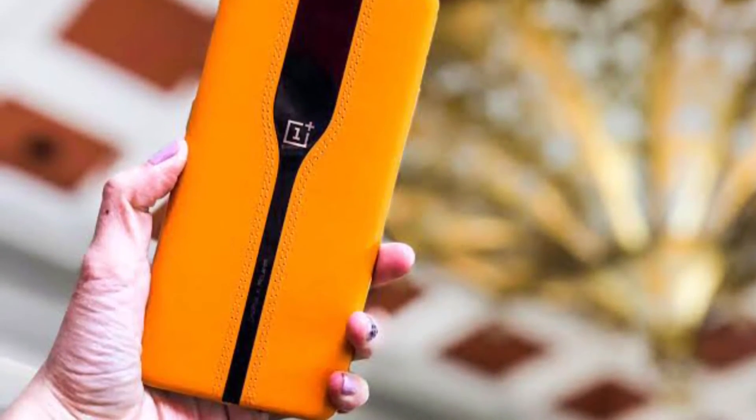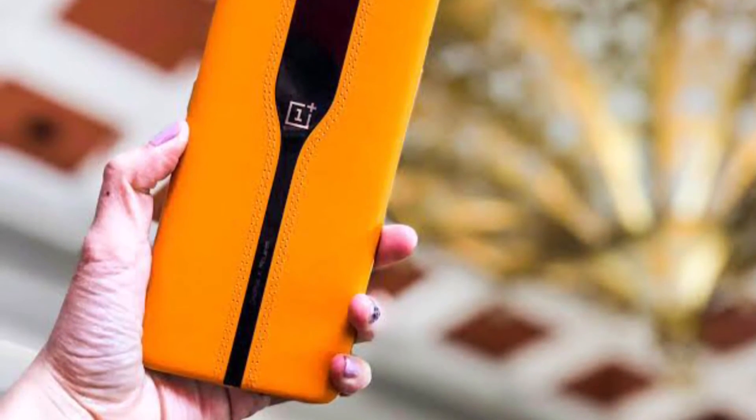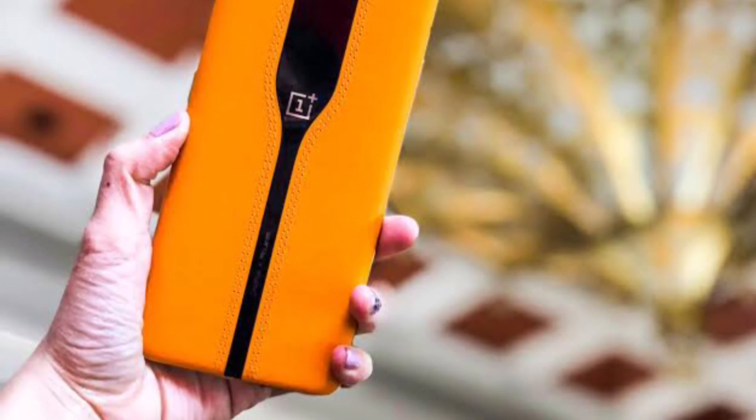This is what OnePlus calls the invisible design, and you can certainly refer to this cool new camera technology as the disappearing camera.